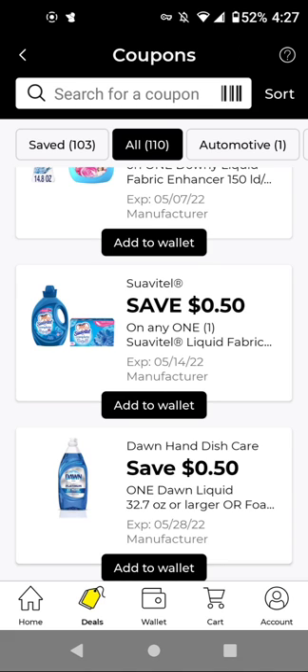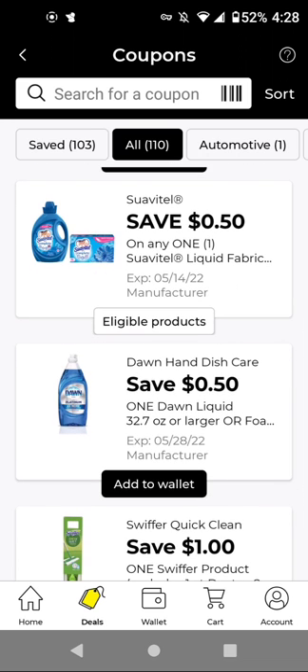For the Suave products, these are $1.90 with this $0.50 off digital — it'll be $1.40. Since this doesn't expire until May 14th, if we get instant savings for Colgate-Palmolive products, it could be a better deal.